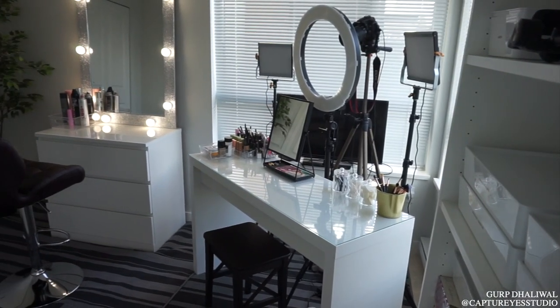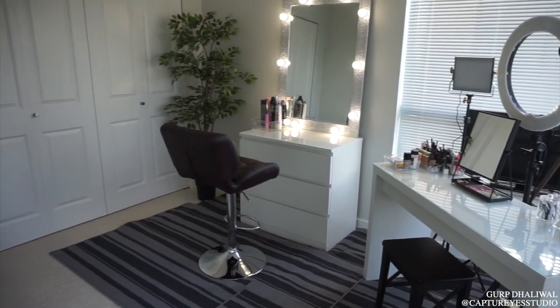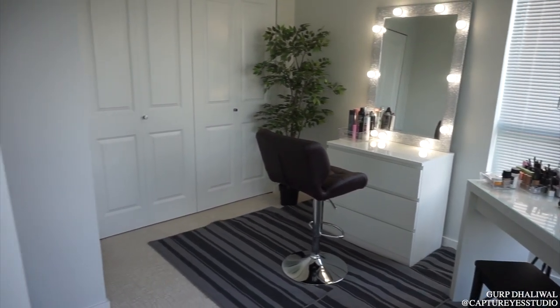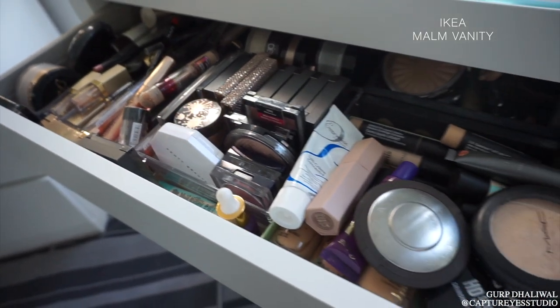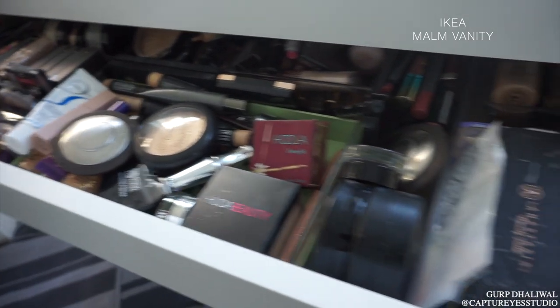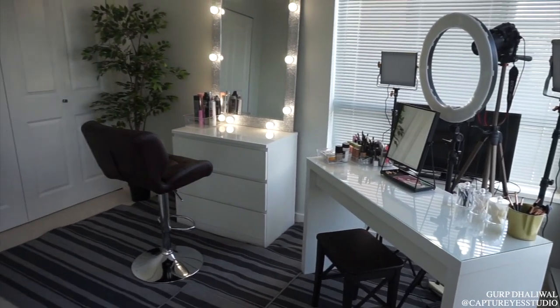Because this is a new space, I'm still working on the angles of all my equipment and how I want it to be situated. My desk here is a Malm vanity — I got rid of my other vanity because it was too large for the space, so this one worked really well. Looks a little messy but I promise it's organized. And yeah, this is just another overview.